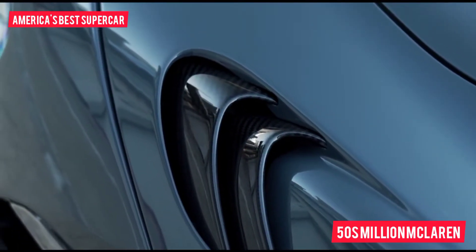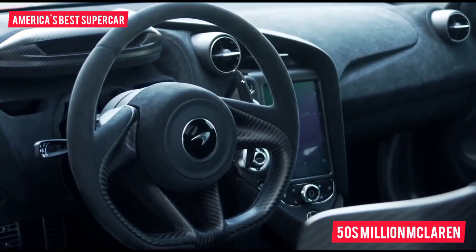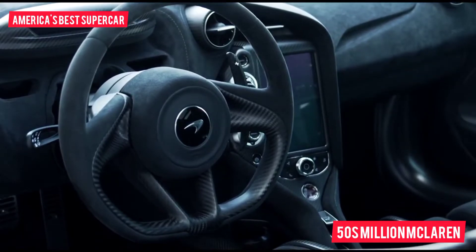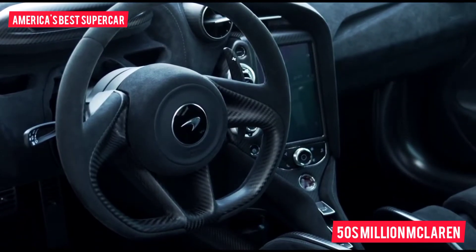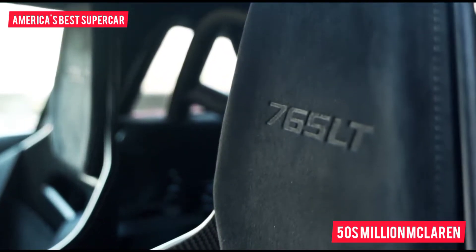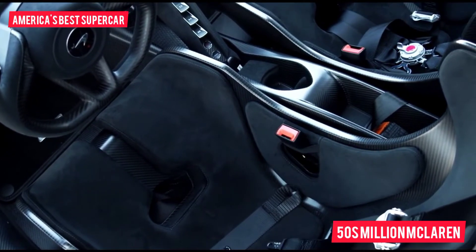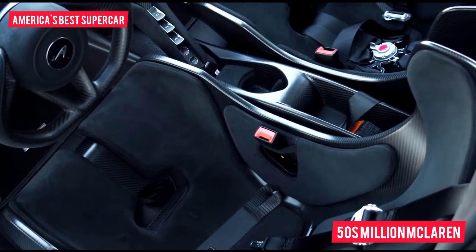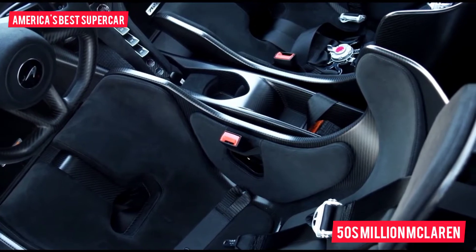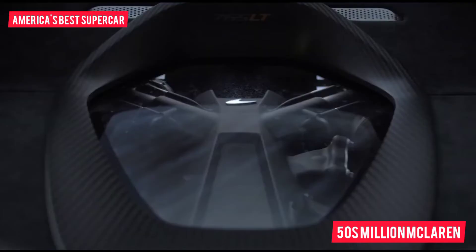Maximum speed is 205 mph. Overall, it's 57 millimeters longer than the 720S — the lion's share, 48 millimeters, at the back. In the flesh it's a stunning-looking thing: low, aggressive and angry. At £280,000 — a £70,000 mark-up over the 720S — it looks reasonable value compared to the £335,000 Mercedes is charging for the forthcoming GTR Black Series. 765 are being built between now and early next year, and all of this year's allocation are already spoken for.